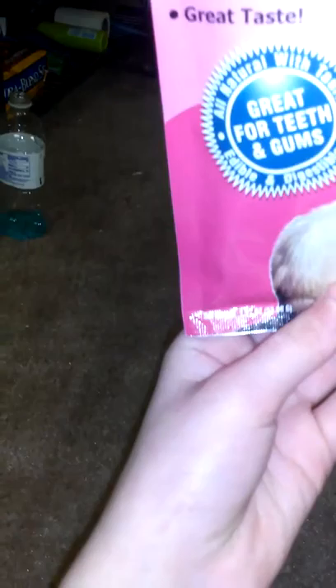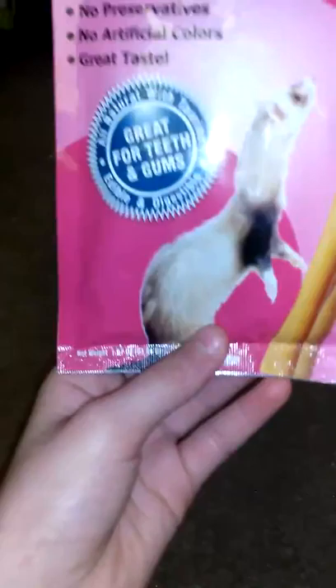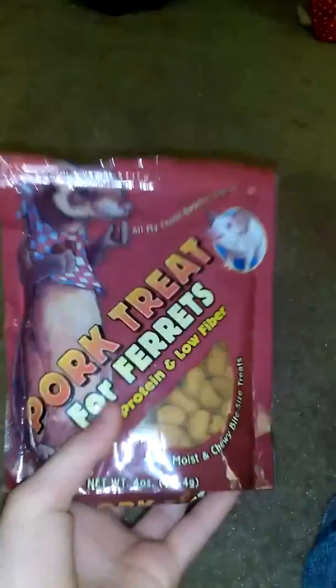I'll probably order either some EVO or something really good for them — all natural, no fruits, no vegetables, no corn, no syrup, no artificial flavors, no byproducts, stuff like that. I had these other treats given to me and if you have these they need to go away because they are foamy and they're not very good for your ferret.